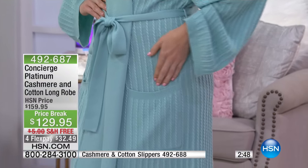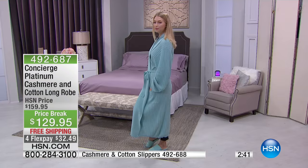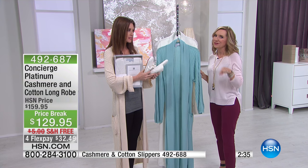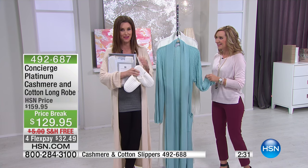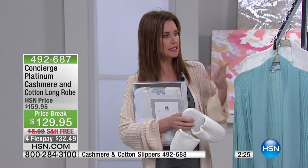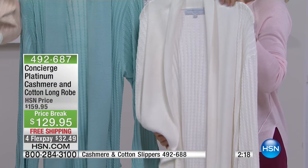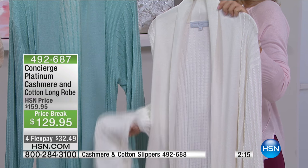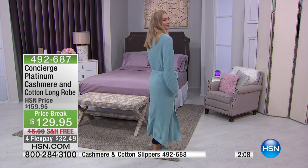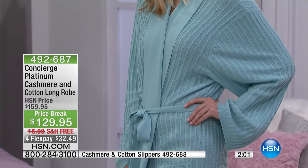A robe is very personal, and you don't want it to be too bulky or too heavy — it doesn't matter where you live. This is one that's going to work in any climate, and you're going to feel special every time you put it on. For $129, you could pay that for a little cashmere pullover you'd only wear in winter; this you get to wear as soon as you wake up and all day long when you come home.